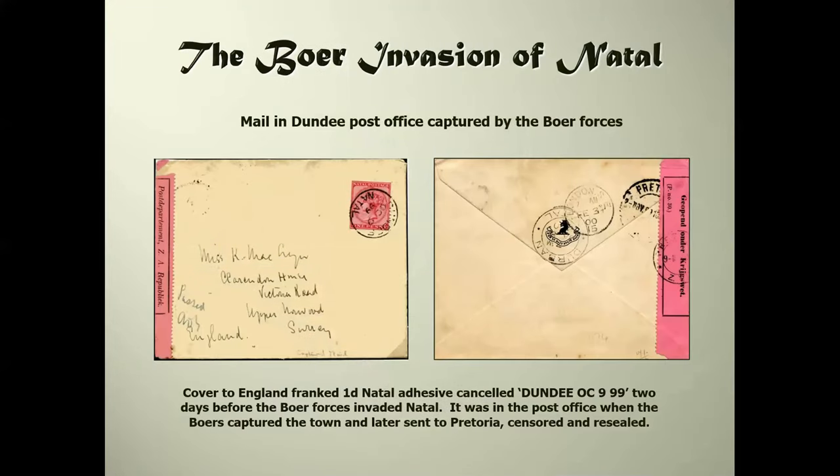Christmas came early for the Boer forces because they captured the Dundee post office intact, so they got stamps, postal stationery, date stamps - everything they could need to run a post office. This particular item I'm showing now is an item of mail in the Dundee post office which was captured by the Boer forces. It's franked with a penny Natal adhesive, addressed to Upper Norwood in outer London, and it was censored by the Boer forces before it was forwarded.